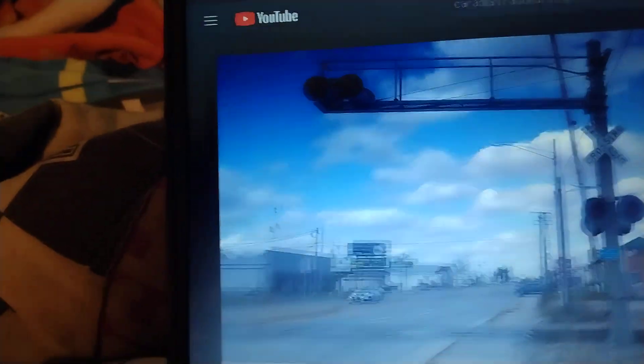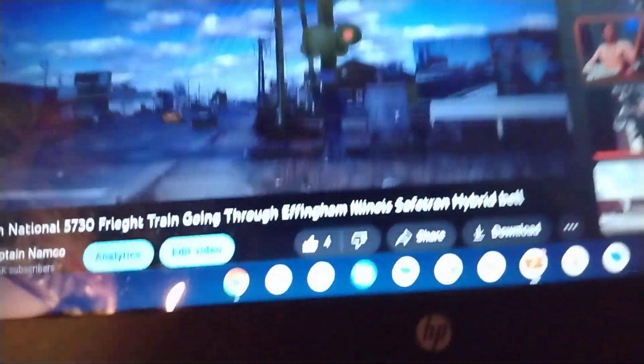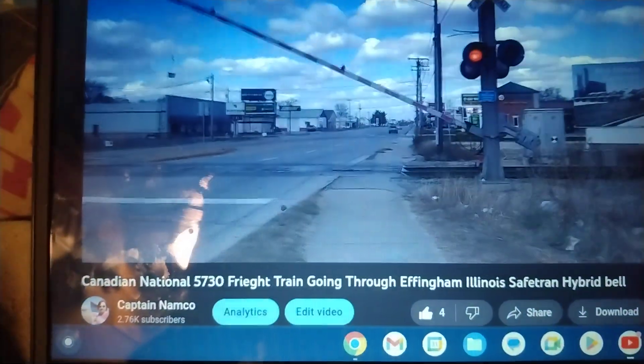You'll hear the Safe Trang Hybrid. Here it comes. Safe Trang Hybrid Mechanical Bell.